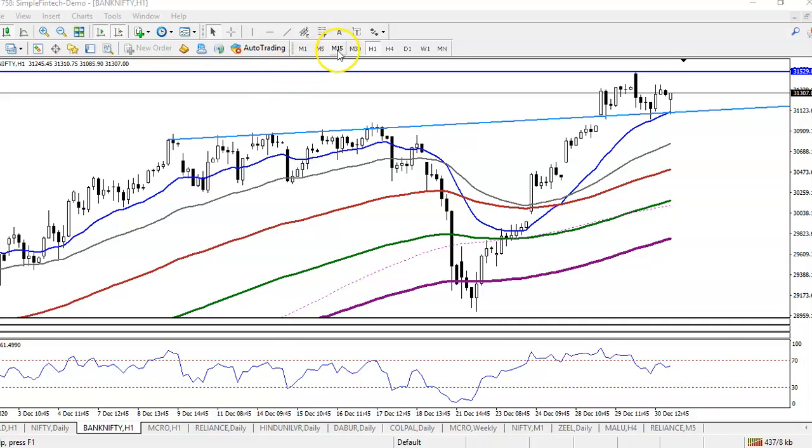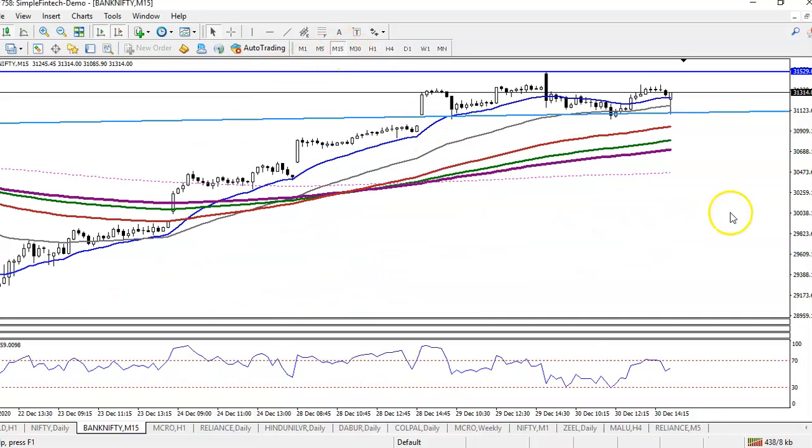Now looking at the smaller timeframe — the 15-minute chart — you can see they are also running in an uptrend, and somewhere here they are bouncing off the 50 moving average. You can see this is the 50 MA and price is bouncing off it. We are expecting again they retest this 50 level.